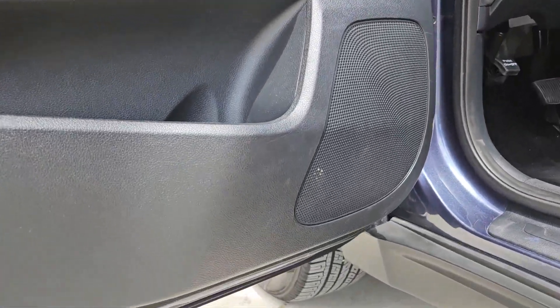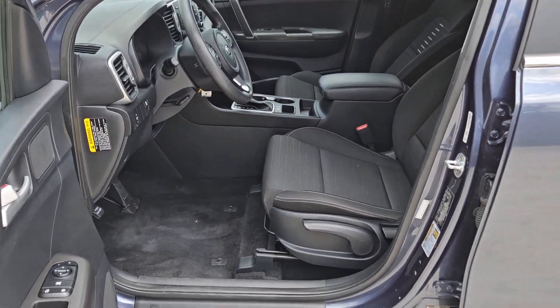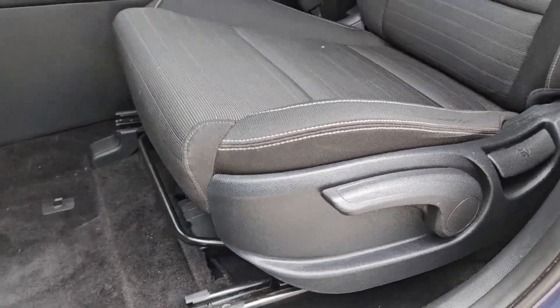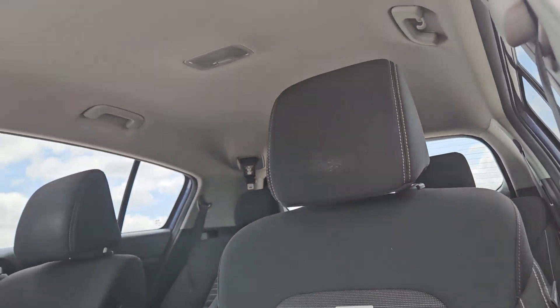Keyless entry, backup camera, satellite radio, steering wheel audio controls, aluminum wheels, alarm, electronic stability control, rear spoiler, intermittent wipers, traction control.